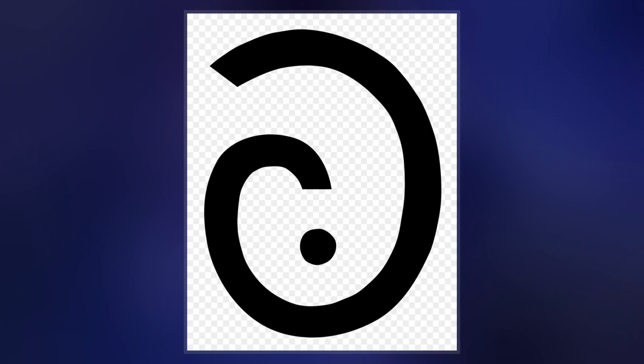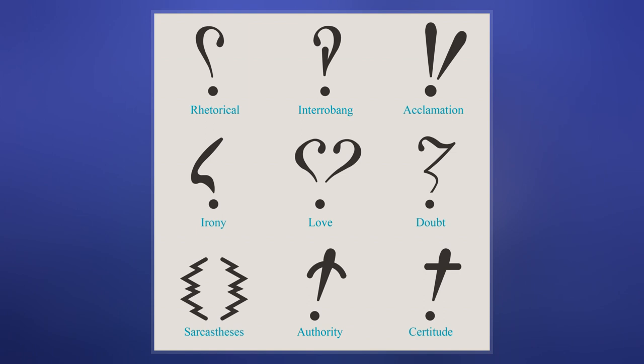Among the oldest and most frequently attested is the percontation point, proposed by English printer Henry Denham in the 1580s, and the irony mark, used by Marceline Jawbert and French poet Alcantor de Brom during the 19th century. Both marks take the form of a reversed question mark.